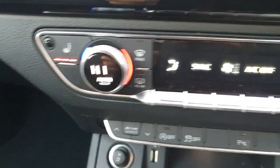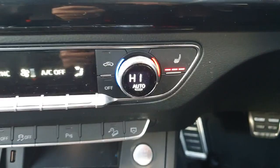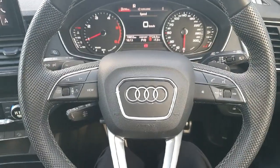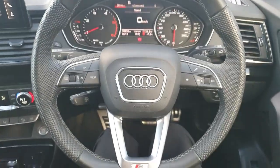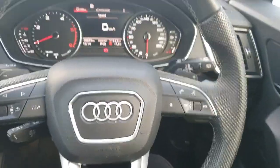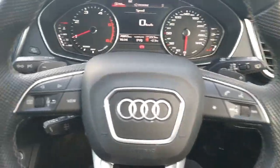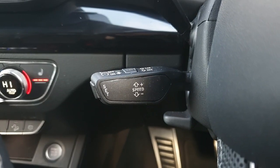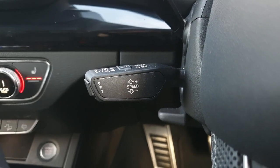Just below you have your climate controls, which also has a great feature of heated seats on both passenger and driver side of the vehicle. On the driver side we have our multi-functional three-spoke steering wheel with the S Line badging at the bottom, controlling your mobile phone on the right and your display on the left. This vehicle also has your cruise control.